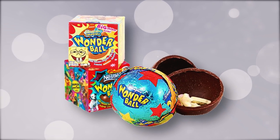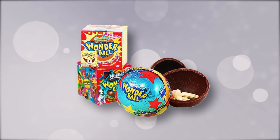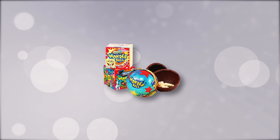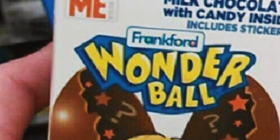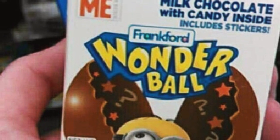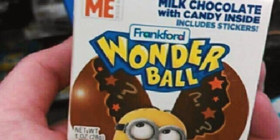After four years, the Wonder Ball was discontinued. It was rumored that a child had choked and died, but it was never confirmed if that was the cause of the discontinuation. After nearly 12 years, in February 2016, the Wonder Ball was re-released again under a Despicable Me theme, complete with candy and stickers.